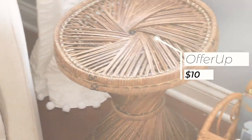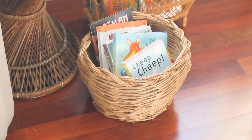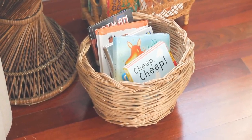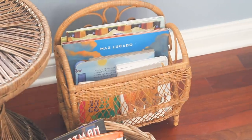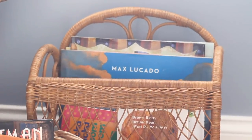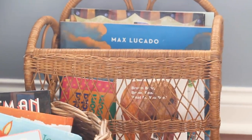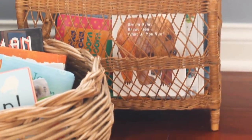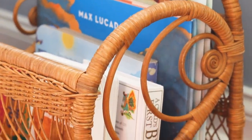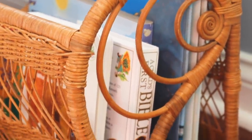This wicker side table I found on Offer Up for only $10. The small wicker basket is from Salvation Army for $10. And this book caddy — I was looking for a magazine rack or book caddy like this for the longest time and finally found it at Salvation Army for $15. It's exactly the style I wanted and I was so happy to find it. There's so much character in it and I love the side detail as well.